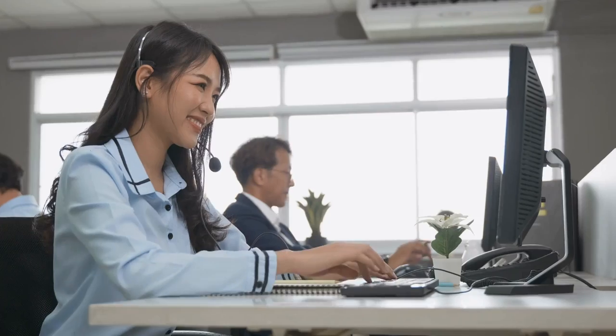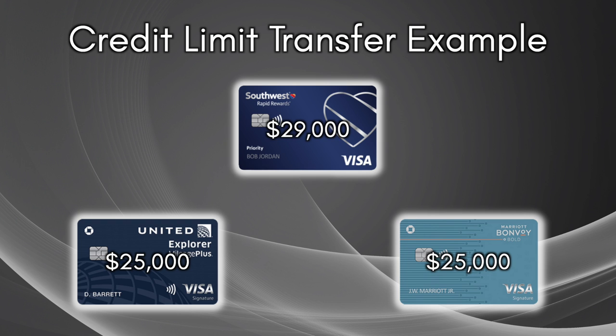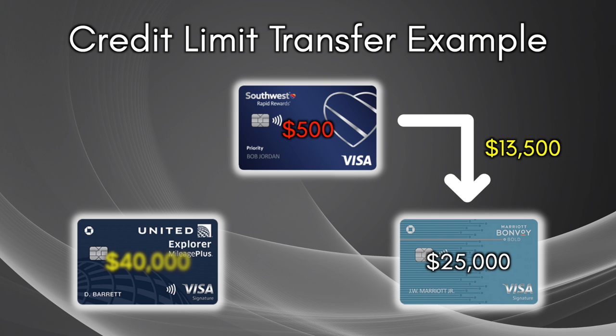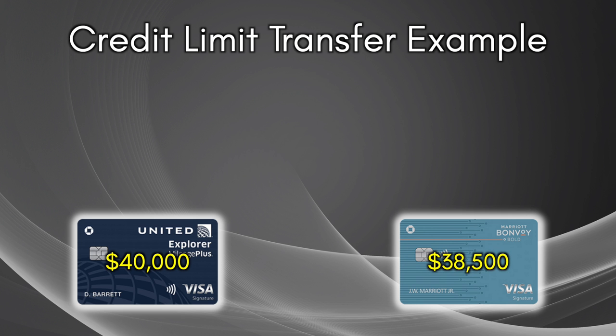But I didn't just cancel the card — and this is key if your goal, like mine, is to have multiple high-limit credit cards. When I called customer service to cancel, I also asked if I could reallocate my existing credit limit to my other cards. The customer service rep confirmed I could, but I had to leave $500 behind — meaning I could reallocate $28,500 to my other cards. I put $15,000 of that onto my Chase United Explorer card, bringing it to a total of $40,000, and I put the remaining $13,500 onto my Chase Marriott Bonvoy Bold card, bringing it to $38,500.